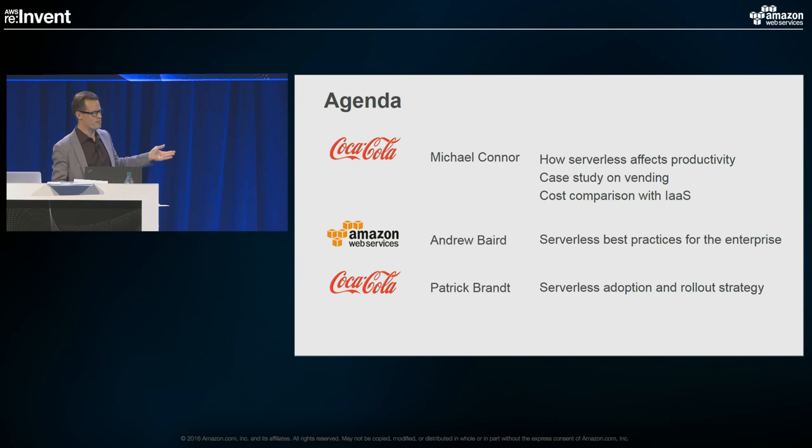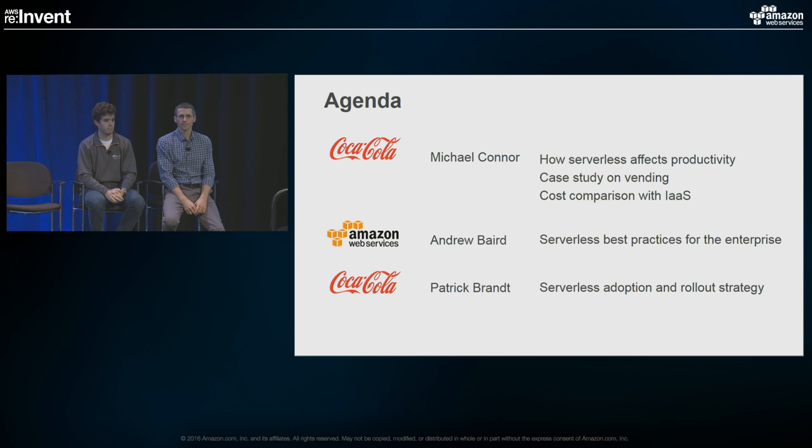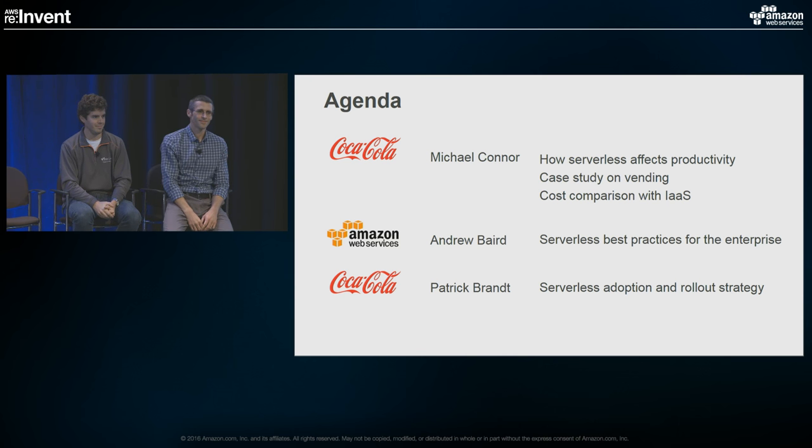Second on stage, Andrew Baird from Amazon Web Services is going to be going over best practices for serverless in the enterprise. And then rounding it out is our very own Patrick Brandt, also from Coca-Cola, and he's going to talk about the serverless adoption rollout strategy.